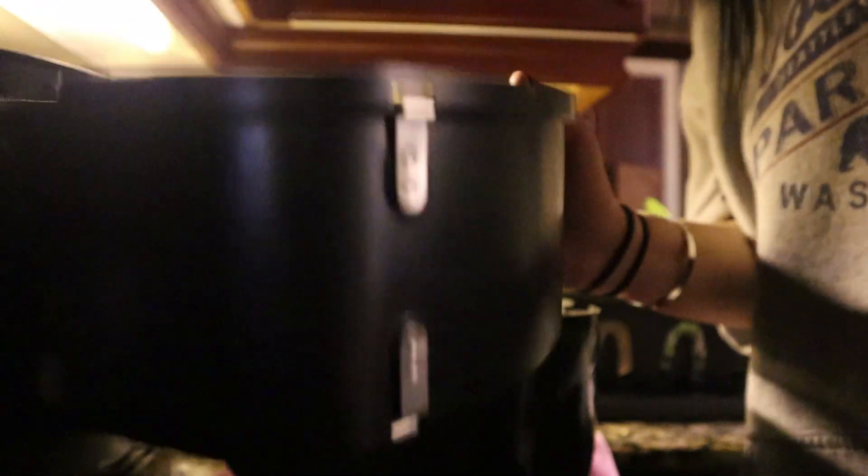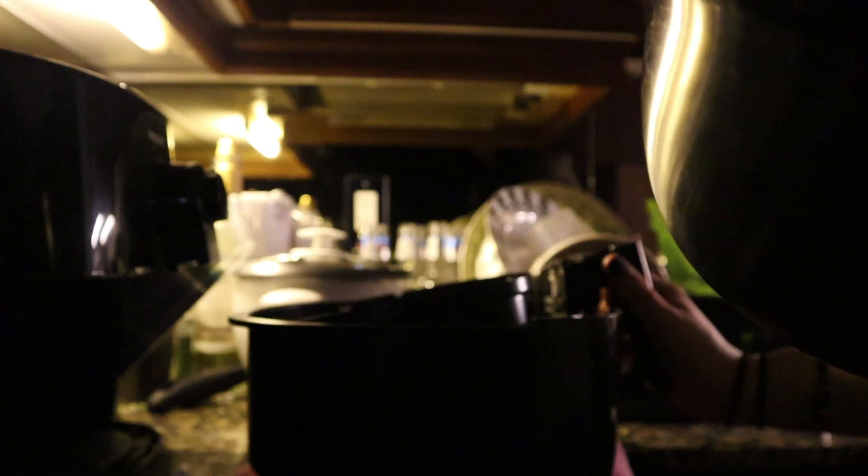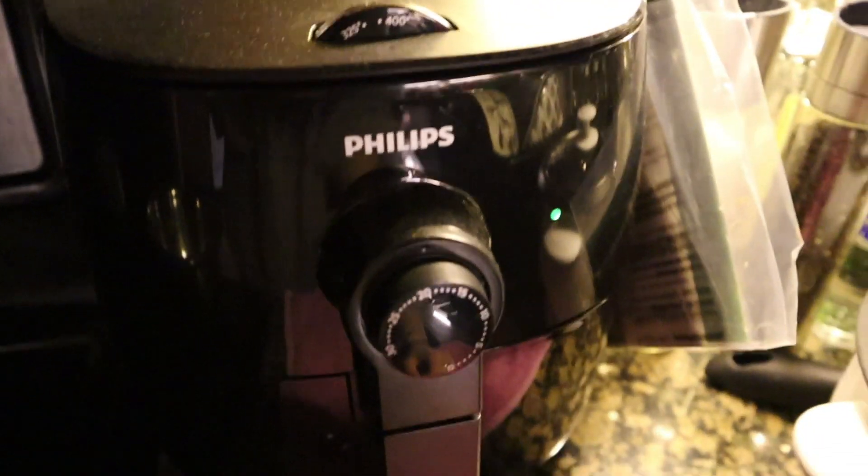I'm just going to take the chickpeas, put them in a bowl, throw in a little bit of garlic powder, and then very lightly spray them with olive oil cooking spray. If you are unfamiliar with an air fryer, they are incredible — they basically fry your food without any oil. I'm going to put the chickpeas in the basket, set it to around 390–400 degrees, put it on for 18 minutes, but I'll check after about 10.